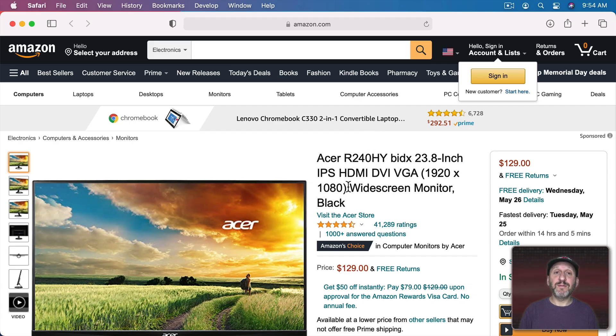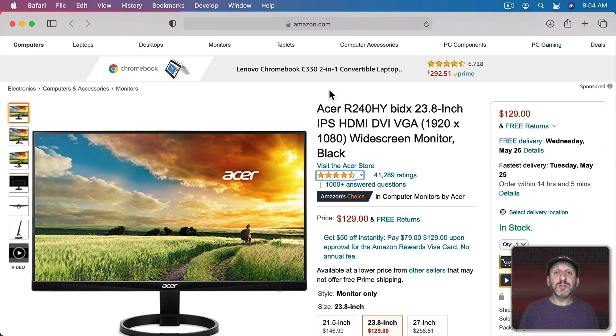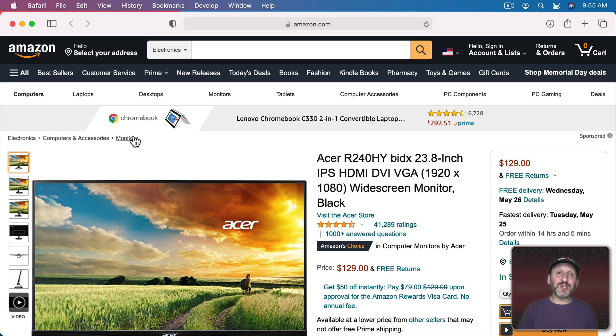Here is a very inexpensive Acer display at $130. It's a 24-inch screen at 1920x1080, so it's standard resolution. It's cheap and hard to argue with the price, but you're not going to get the full potential of your Mac with standard resolution, and it's going to be pretty small. Looking at the back, it has some older connection types and an HDMI connection, so you'll need a Mini DisplayPort, Thunderbolt, or USB-C to HDMI cable. It will be fine at that low resolution, but if you're spending money on a Mac, spend a little more on a decent screen.